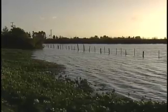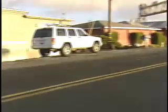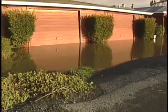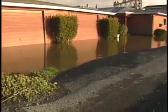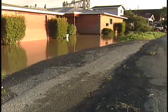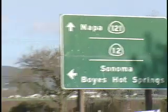Just outside of Napa City limits on Edgerly Island, mandatory evacuations were ordered as water from the Napa River spilled over a narrow roadway and into yards and even pushed up against some homes. Many residents we spoke to did not evacuate, while others returned by mid-afternoon breathing a sigh of relief.